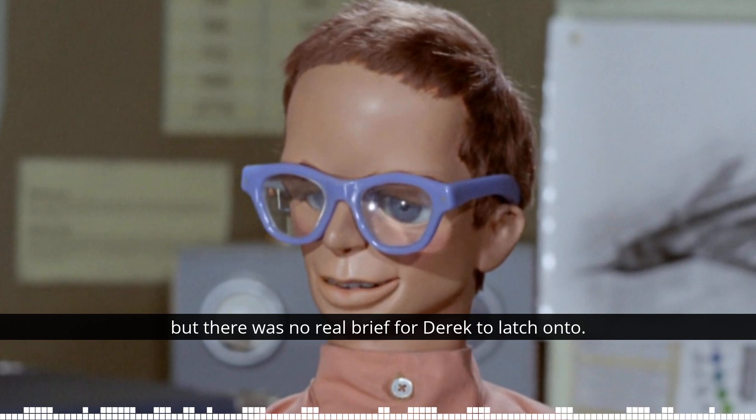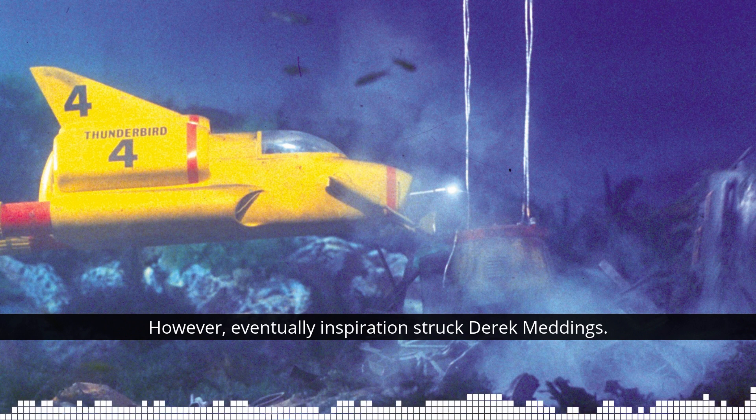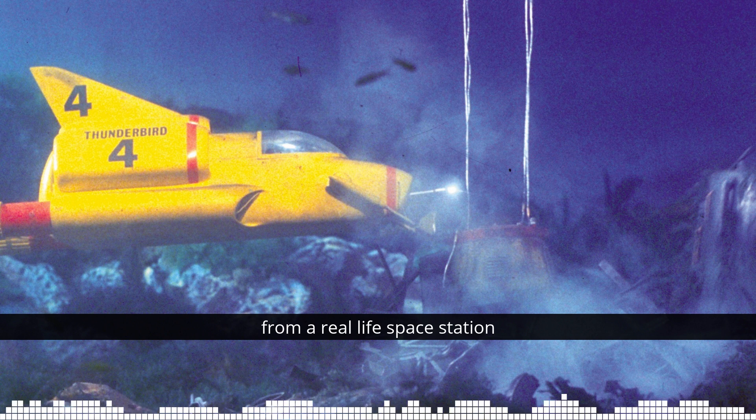However, eventually, inspiration struck Derek Meddings. It wasn't from any inspiration from a real-life space station or anything spacey or even based in aviation.